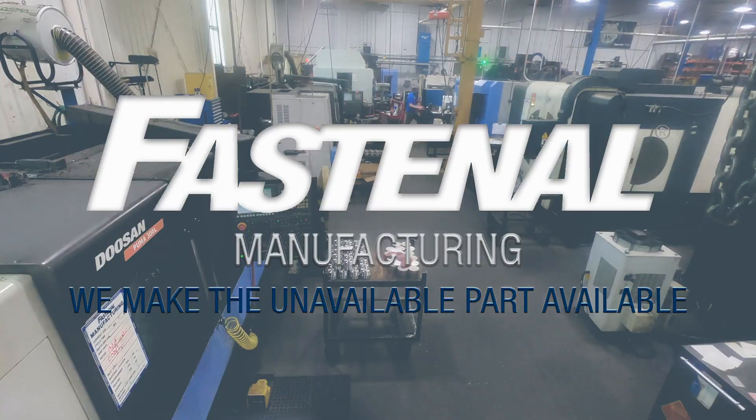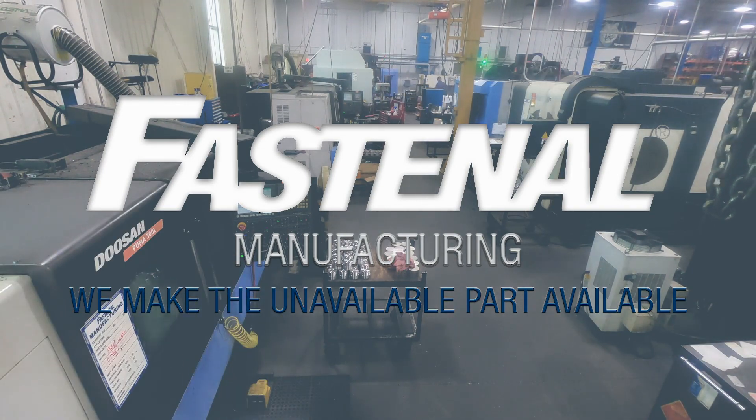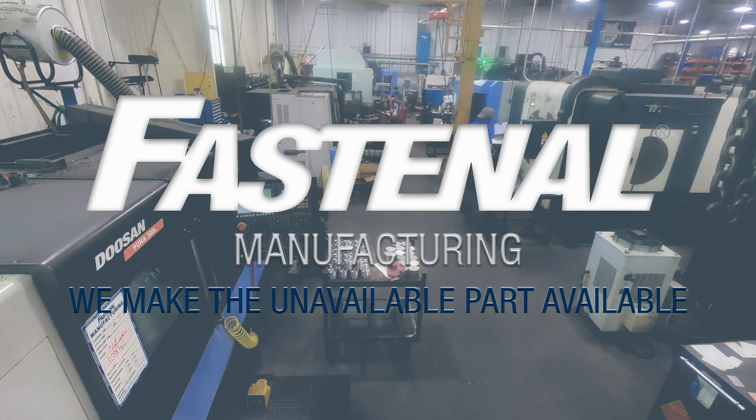Hi, my name is Willie Lubon. I am the trainer and the recruiter for Fastenal Manufacturing here in Winona, Minnesota. I'd like to welcome you to our shop today. We're going to take a little bit of a virtual tour of our facility. I hope to show you some of the cool stuff that we make, some of the cool machines we operate, and give you some background as to what it would take to get into a career as a machinist at Fastenal Manufacturing.